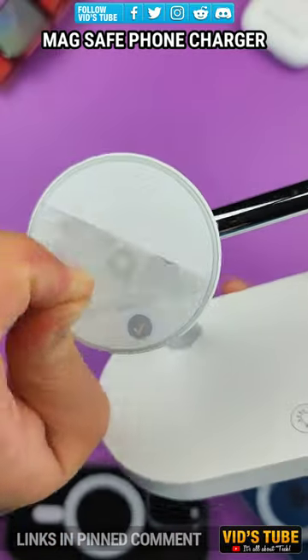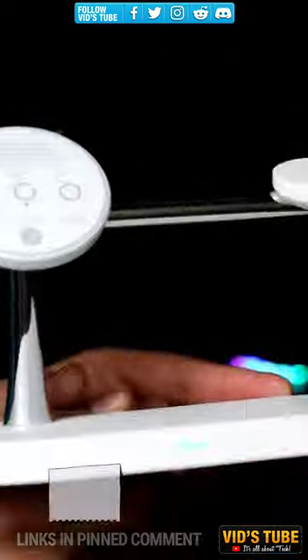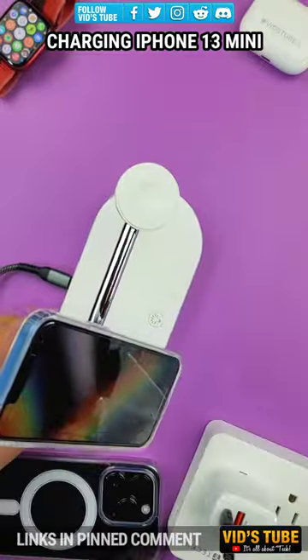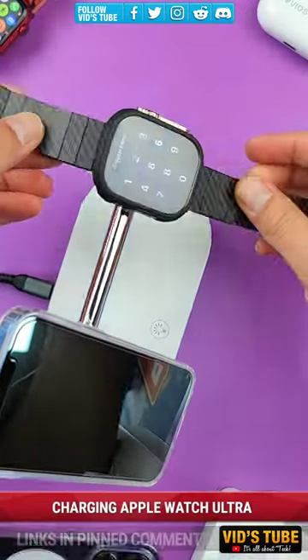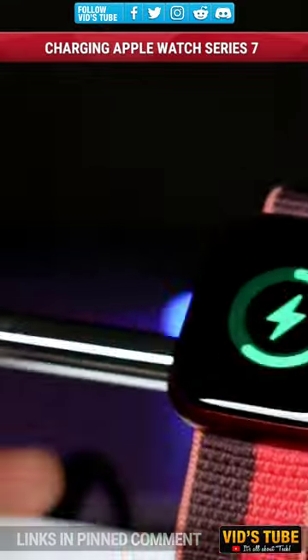This will definitely add charm to your nightstand plus charge a whole bunch of tech while you're sleeping, all for just 50 bucks, which is three times cheaper than the original Apple charging stand. Be sure to check out the link in the pinned comment and subscribe, as I have 500 plus tech videos and I bet you'll find a lot of interesting videos.